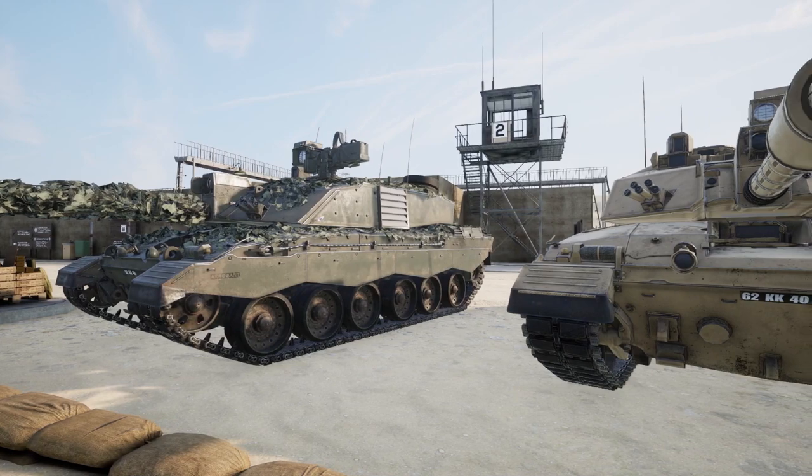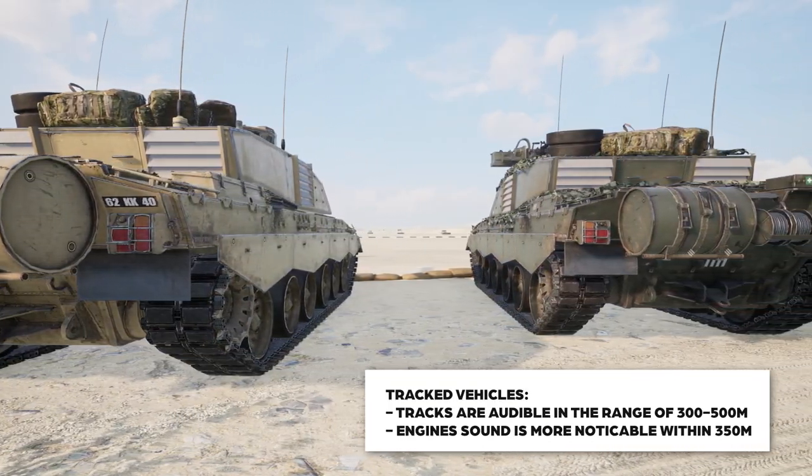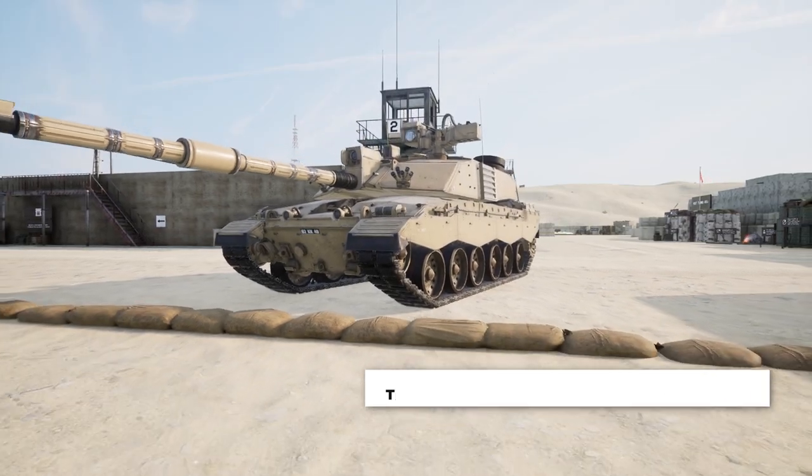The Challenger comes in two solid camo patterns: desert and woodland. Most tanks are going to sound similar in terms of how they fire, but take a listen to the Challenger.